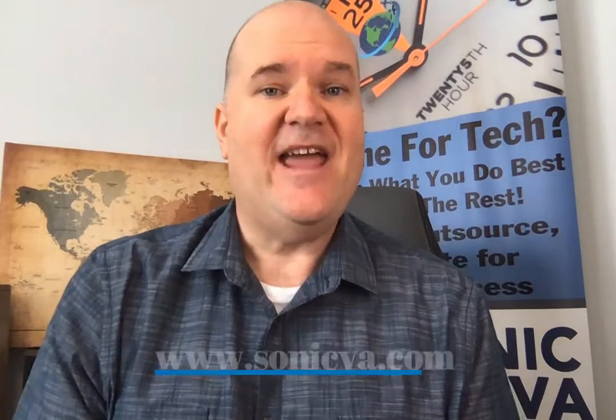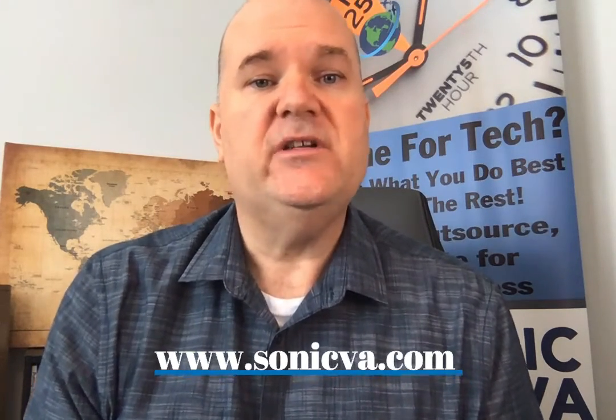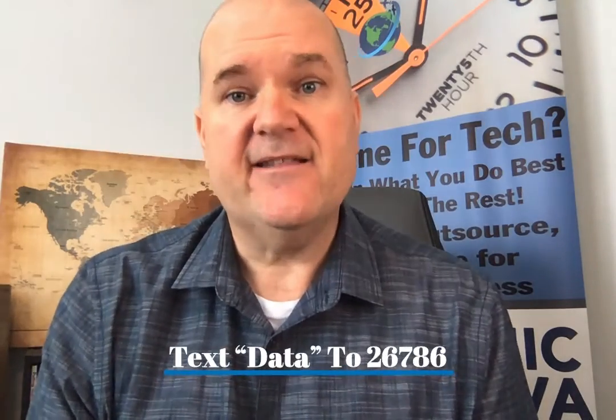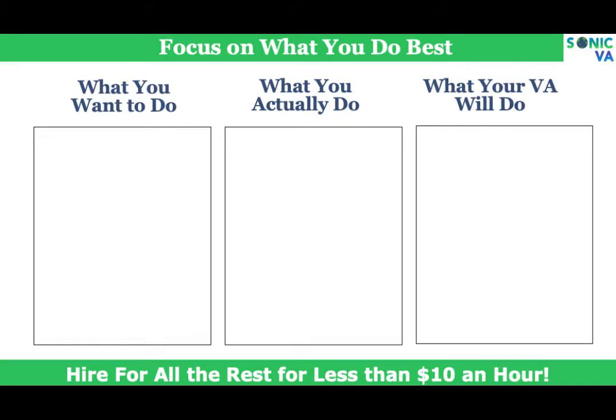If you want to get started, there are two things you can do. First, go to sonicva.com — that's S-O-N-I-C-V-A dot com — and send us a message telling us what you need help with on Instagram. Do you need help posting, creating, sharing, or engaging? Tell us what we can do to lighten your load.